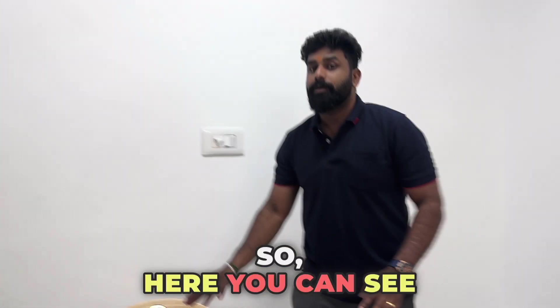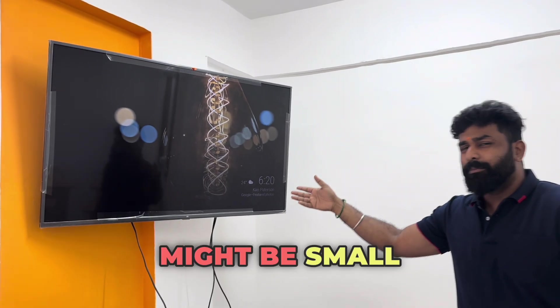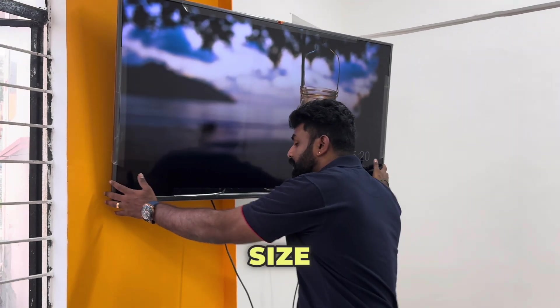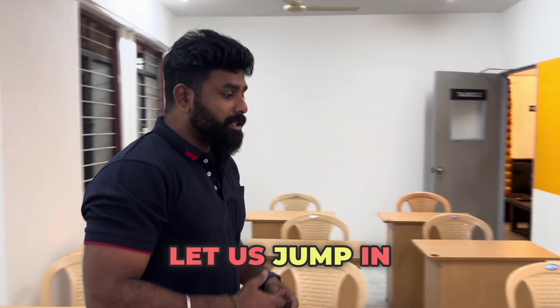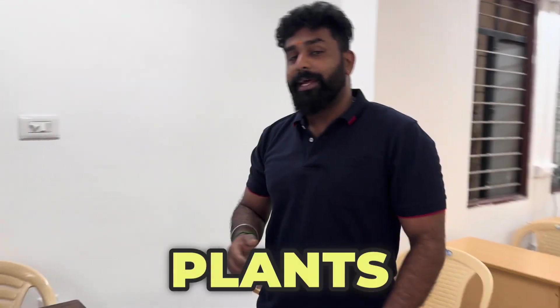Here you can see our 55-inch massive screen — it may look small on camera but it's a very big one. You can see the size clearly in person. This is an Android TV using which we stream our classes online as well.